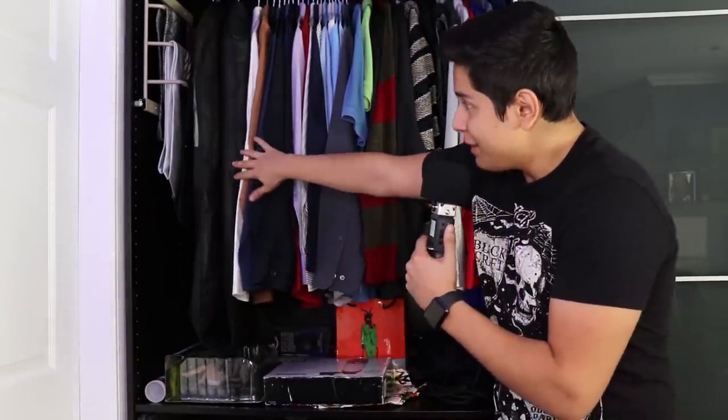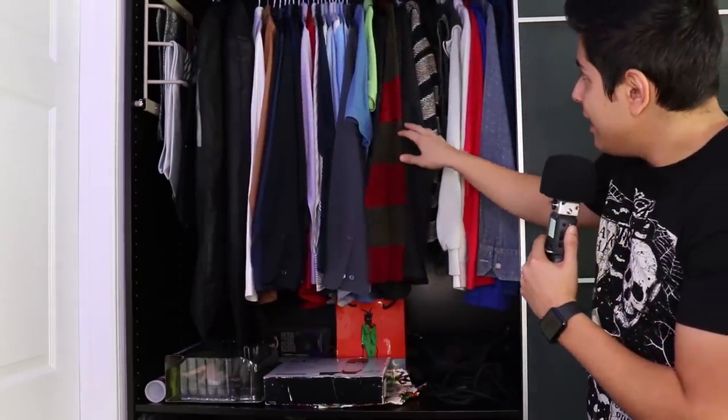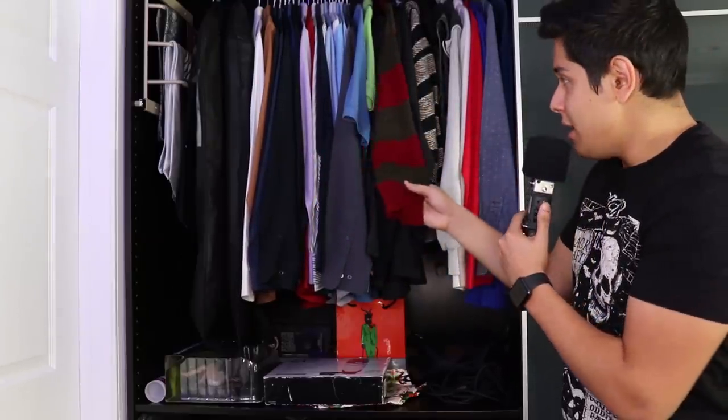Now that we're on the dark side, let's check it out. This is where I keep things I don't wear a lot, or my dress clothes. On the top I have my suits, my dress shirts, and everything like that. More towards the right, I have things I don't usually wear and props for my videos — including my Freddy Krueger jacket. Stay tuned for that one.